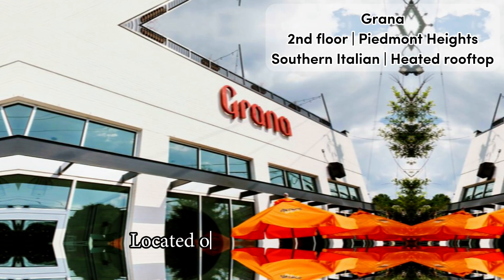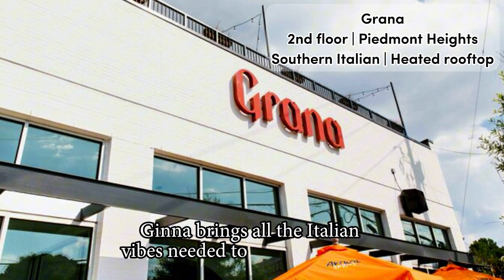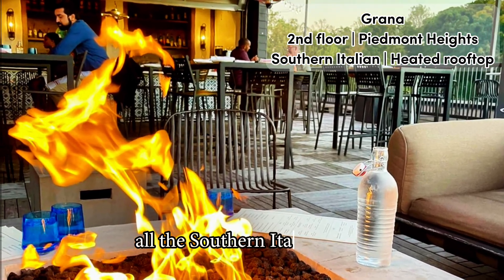Full video review of Grana in Atlanta. Located on Piedmont Avenue, Grana brings all the Italian vibes needed to Atlanta, Georgia — more precisely, all the southern Italian vibes.